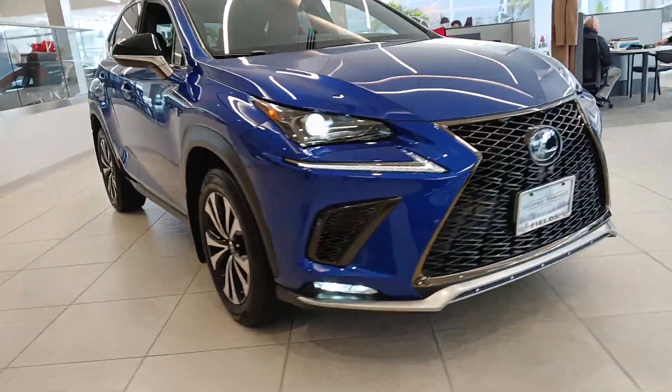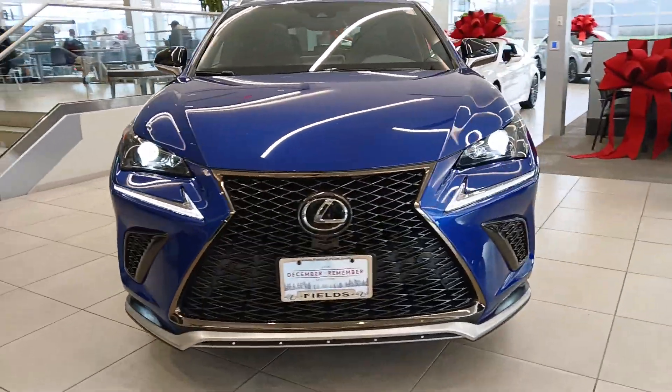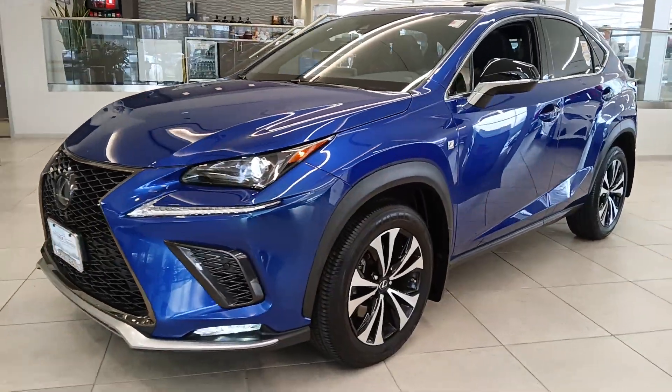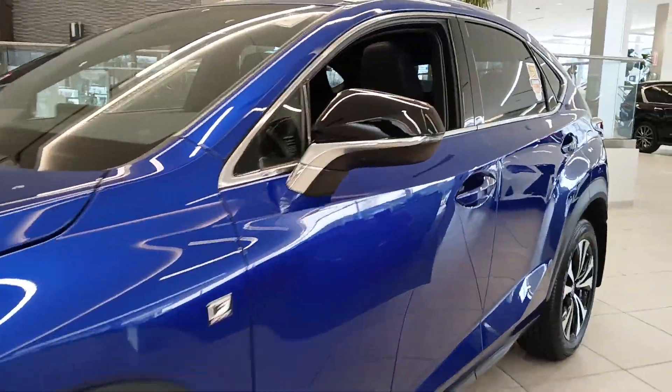Take a moment to check out the 2021 Lexus NX. With less than 20,000 miles on the odometer, this vehicle stands out from the rest.